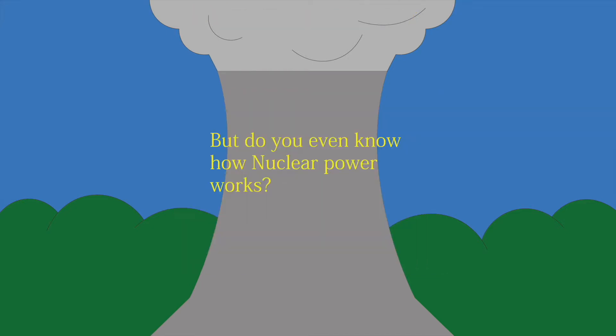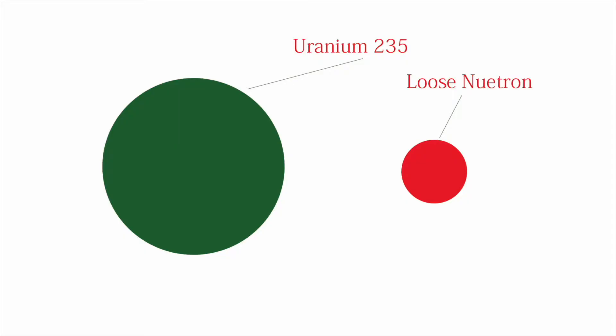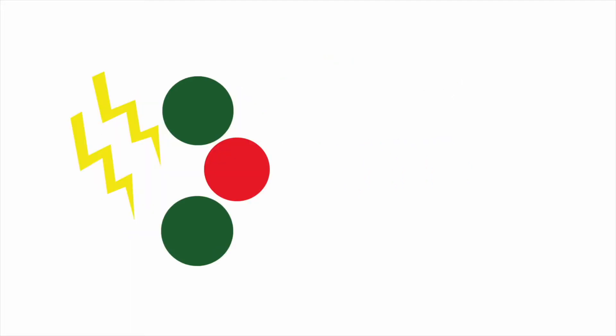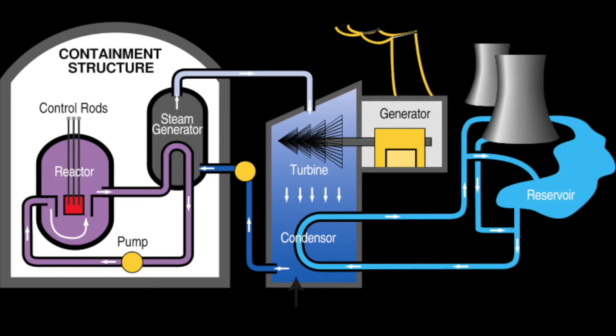Now that you know all those numbers, how does a nuclear power plant actually work? Down to the atom, a loose neutron flies at high speed to hit a uranium-235 isotope — not to be confused with a uranium-238 isotope, which cannot be used in nuclear reactions. This creates a lot of heat. This heat heats up water, and the resulting steam spins a turbine, which creates electricity.